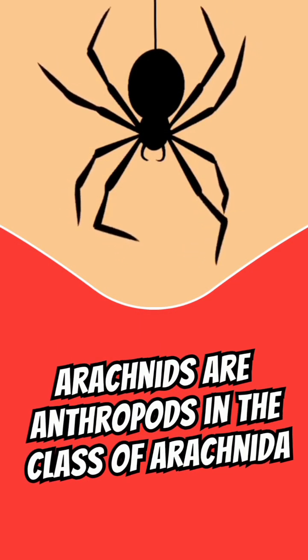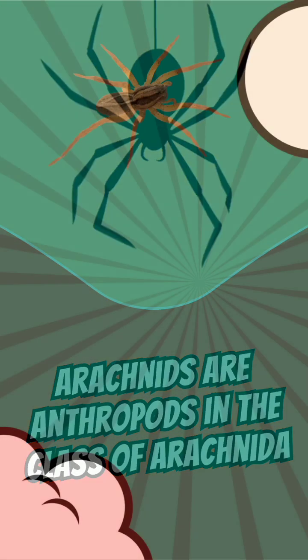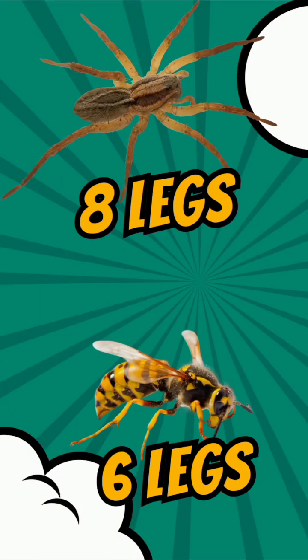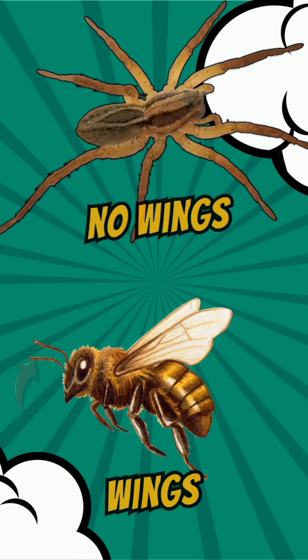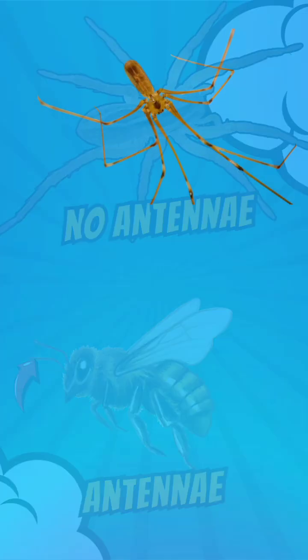Arachnids are arthropods in the class Arachnida. Unlike insects, they have eight legs, two body segments, no wings and no antennae.